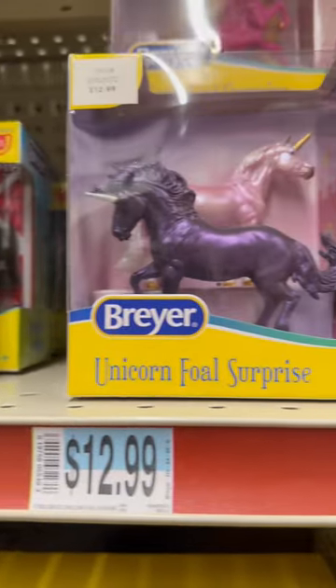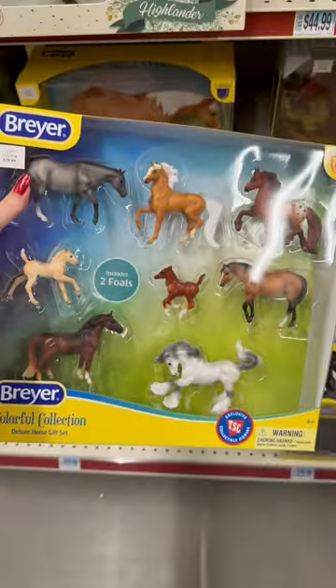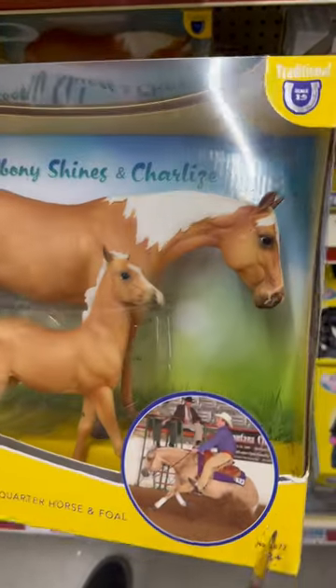We had a variety of Stablemates with many full surprise sets and the FFA Stablemates. We also had this Tractor Supply exclusive Stablemate set, and then I just took a look at this adorable set that came out this year.